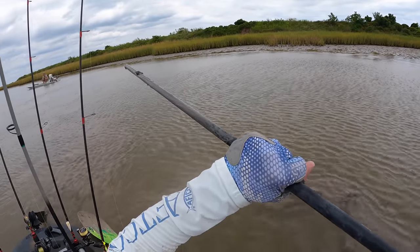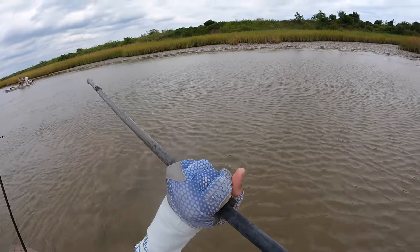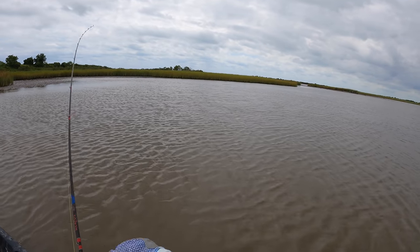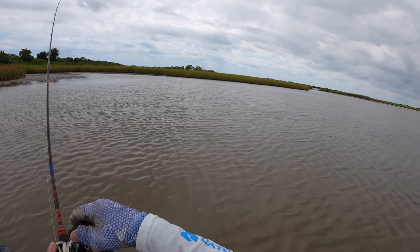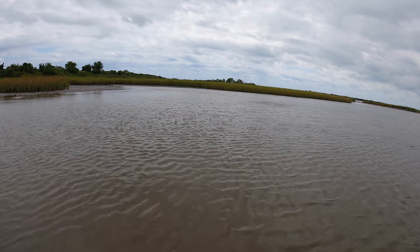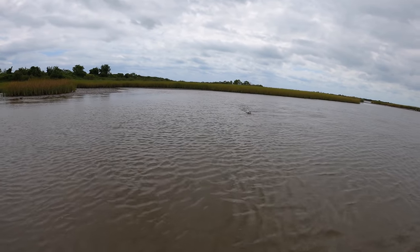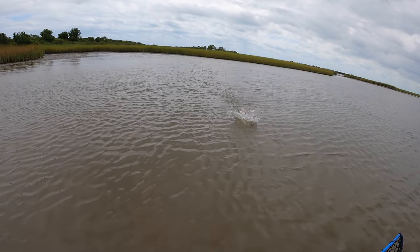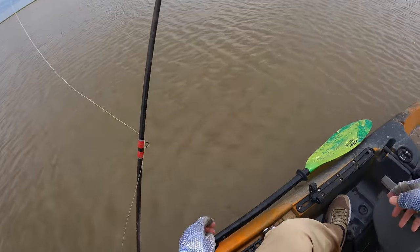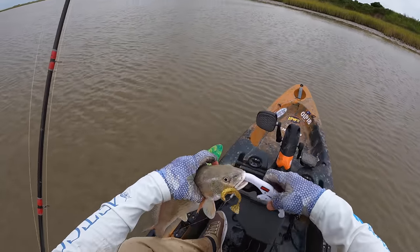Oh dang, I poked one with my stick — I saw that. He literally, I literally poked him with my stick. Got him — it's a little guy. Yeah, it's a little guy. Alright y'all, right as we caught that fish the battery decides to take a poop on us. Nice little 17-18 incher somewhere around there.